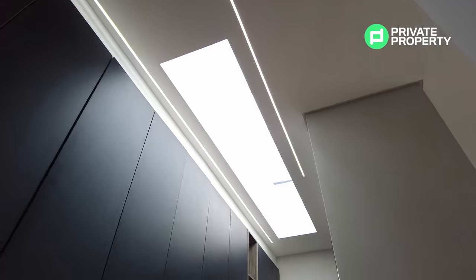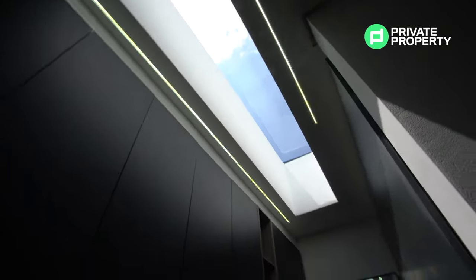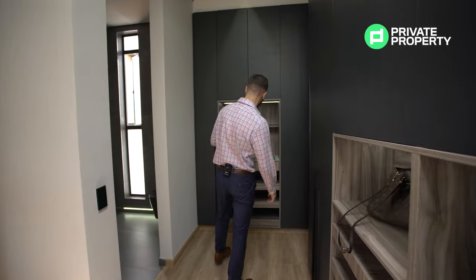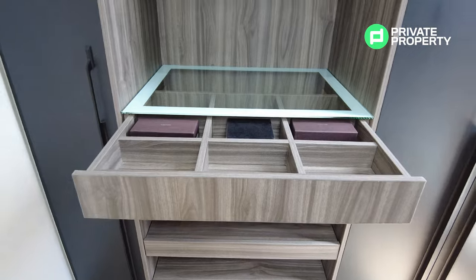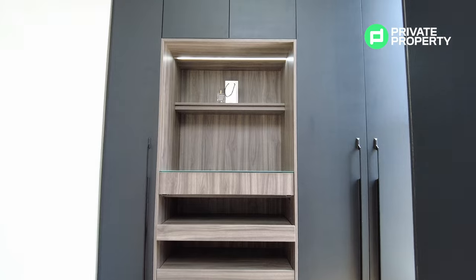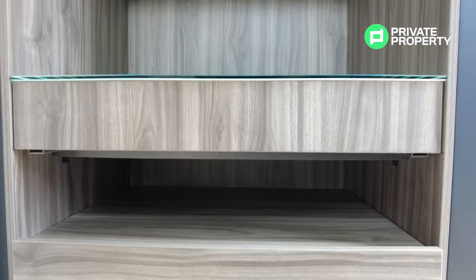The walk-in closet has plenty of space for clothes and shoes, with LED lights running across the ceiling and a massive rectangular skylight. Near the back there's a window for fresh air, and the standout feature is a drawer that opens up to display your ties, your watches, or really anything you want — a thoughtful little display cabinet that brings a really nice touch to this walk-in closet.